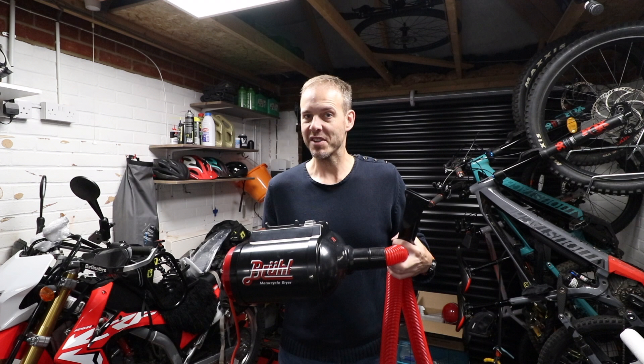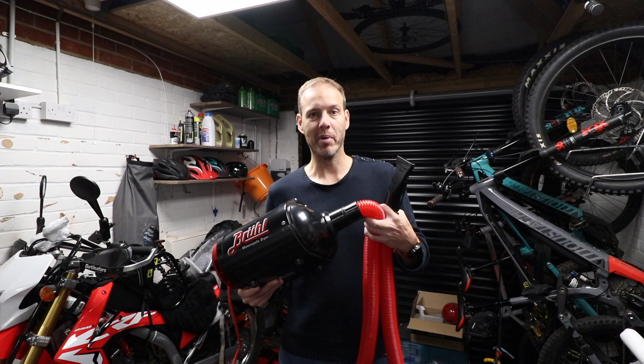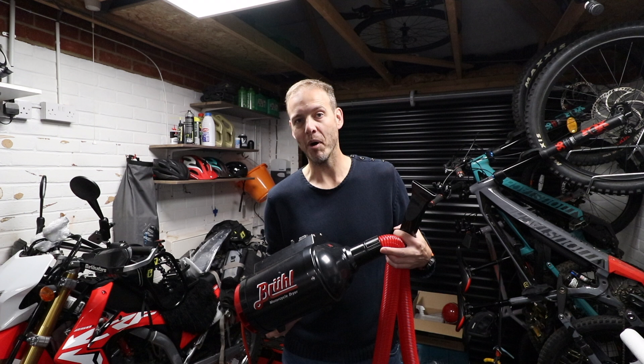Now that is not to say I bought this without concerns — I had buyer's remorse. I was literally typing in my details on Amazon thinking, what are you doing? But I needn't have worried. This thing is an absolute beast. I love it. I cleaned the CRF at the weekend, blasted it with this, got all the water off.